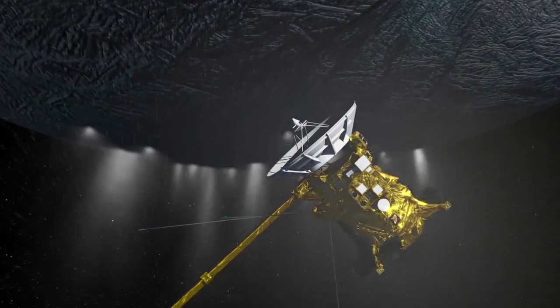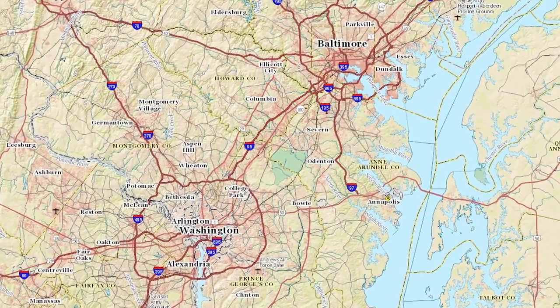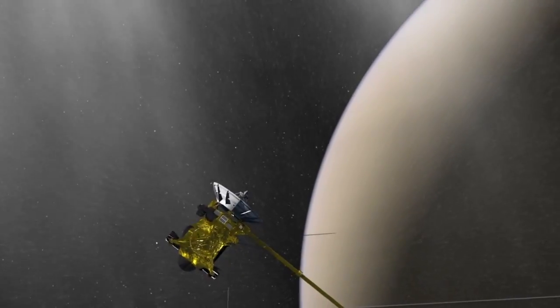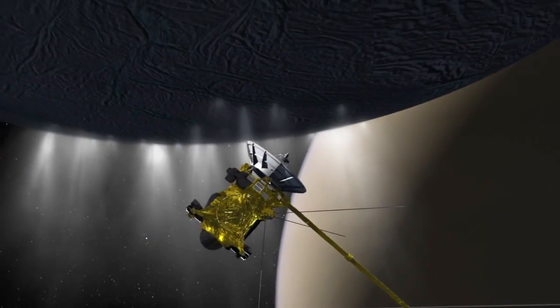The flyby is geared primarily towards sampling the plume of Enceladus. We'll fly by at roughly an altitude of 30 miles, which is approximately the distance between Washington, D.C. and Baltimore. We go screaming by Enceladus at speeds in excess of 19,000 miles per hour. We're flying deep — the deepest we've ever been through this plume — and these instruments will be sensing the gases and looking at the particles that make up this plume.